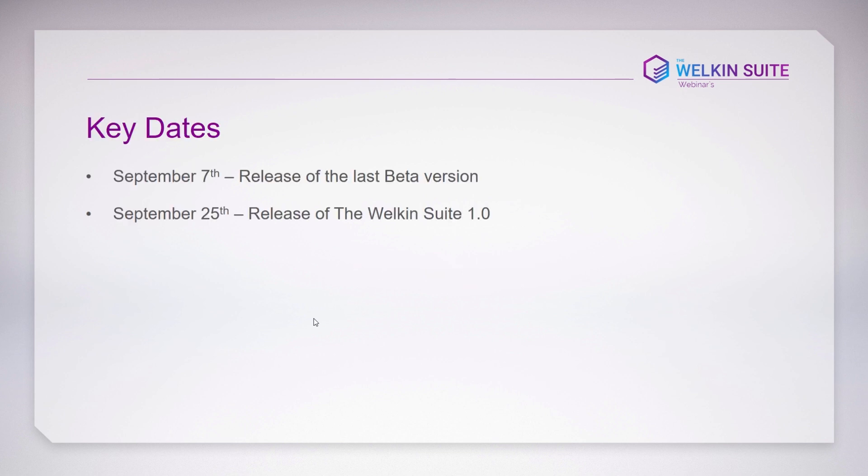I'll start with two key dates. Today, on the 7th of September, we will release the last beta version of WalkingSuite. On September 25th, we will release the first WalkingSuite production version. Releasing the production version means WalkingSuite will become a paid application. I'll explain the reasons why we think WalkingSuite should be paid and why we are making this move now.